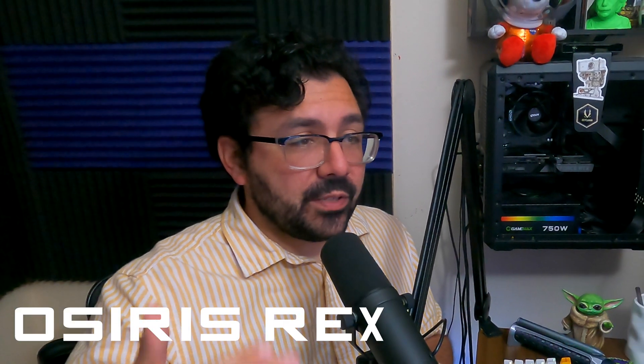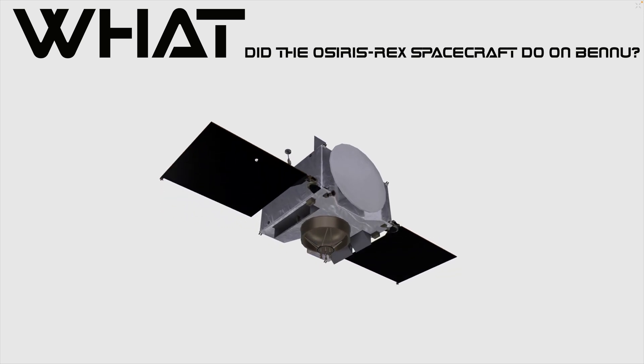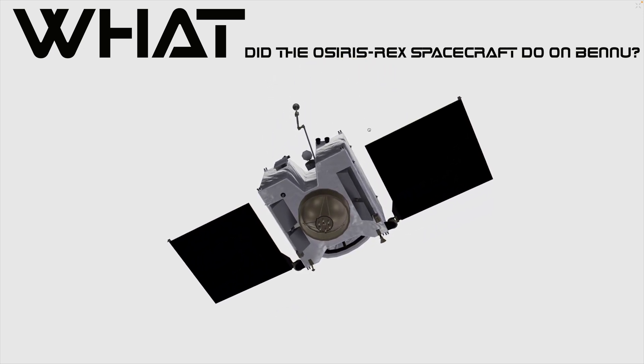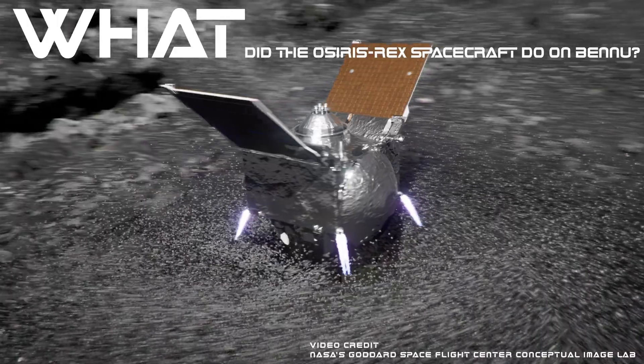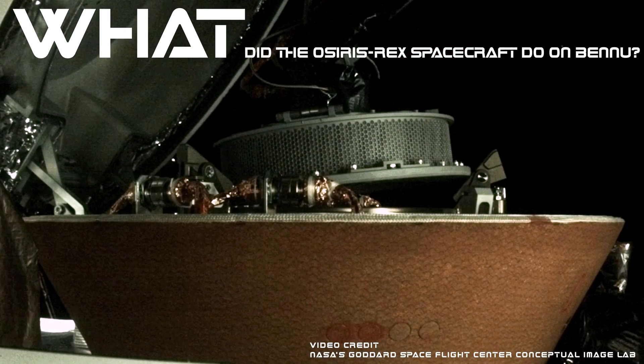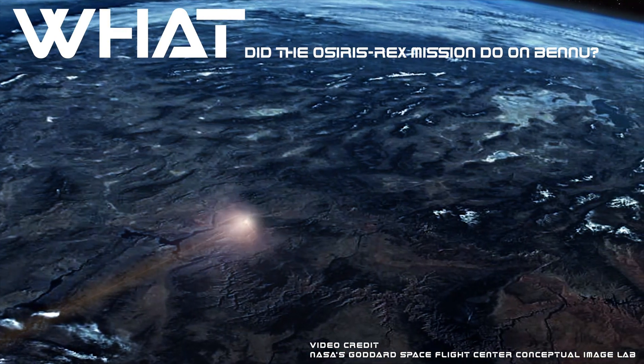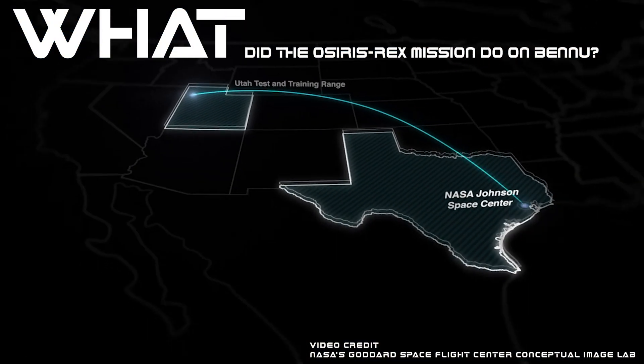OSIRIS-REx stands for Origins Spectral Interpretation, Resource Identification, and Security Regolith Explorer. I was a big fan of the unofficial patch that shows a Tyrannosaurus-Rex almost swallowing the spacecraft and Asteroid Bennu. It's a really cool mission showing us a relic from our solar system. The spacecraft uses an extender arm to touch down on the surface at the right place, kick up dust, suck up whatever it can into a container, come back away from the asteroid safely, tuck that sample into the belly of OSIRIS-REx, and then launch that little capsule back to Earth.